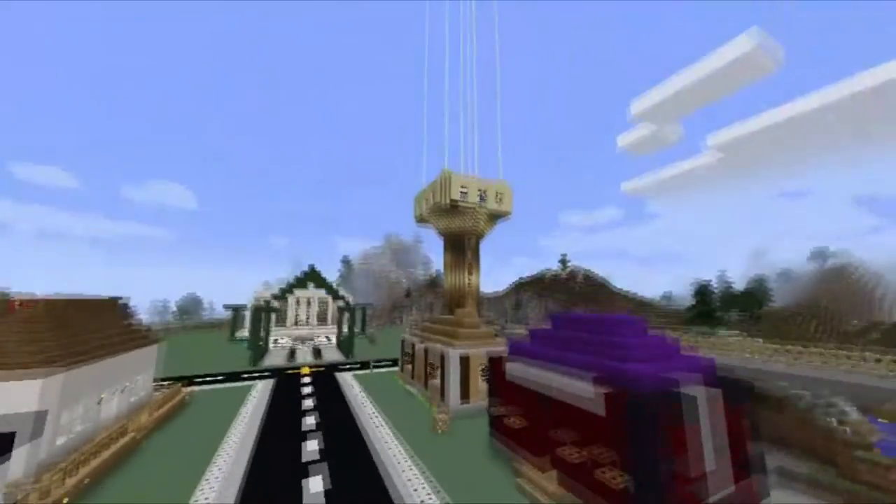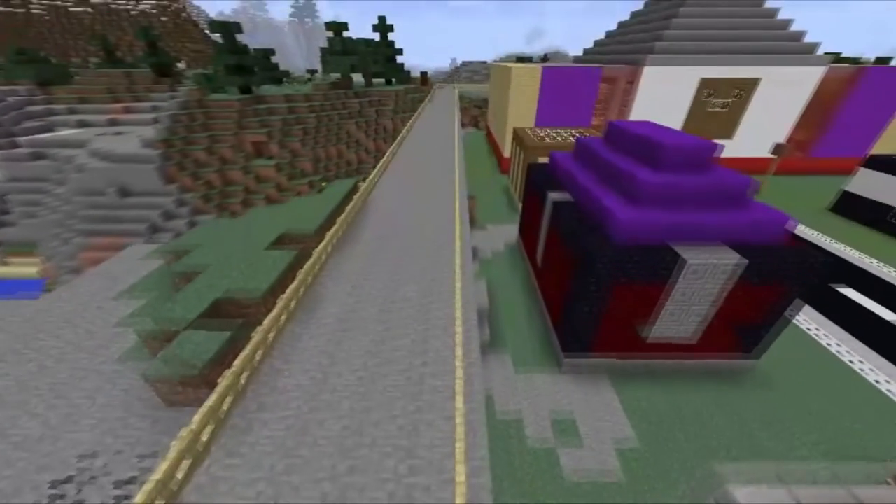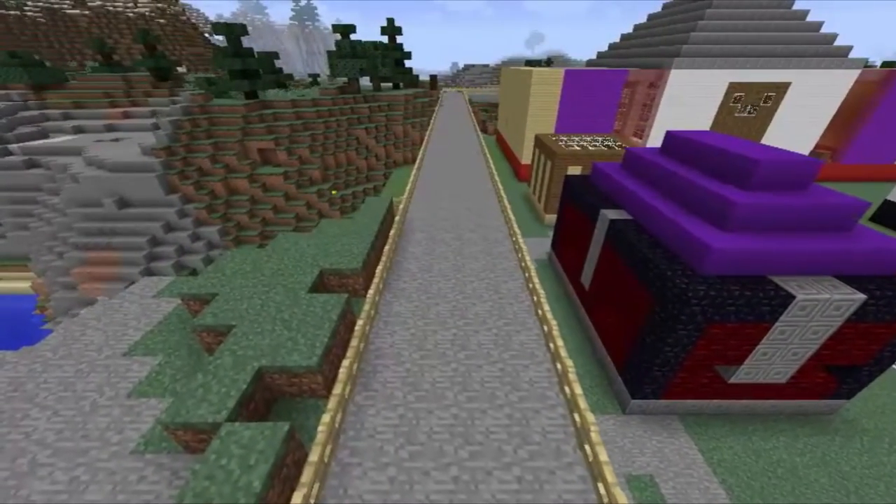Next, we have the Overpass. For in case there is a flood, the citizens can easily pass and go to the Evacuation Center.